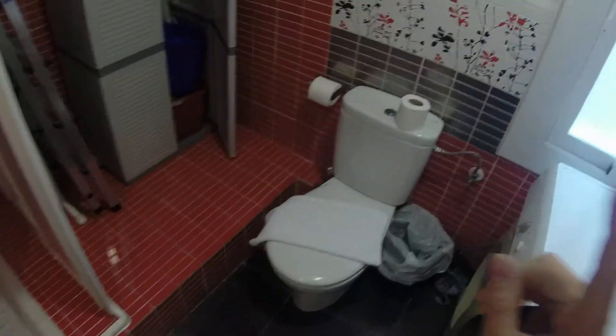Here is the bathroom — it's pretty big. You have the toilet, the washing machine, there is also a dryer, the sink. Over here some space, and here a shower.